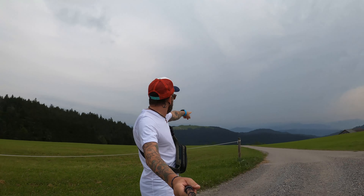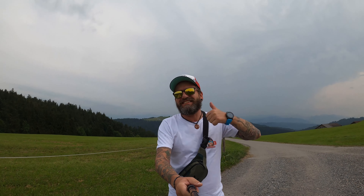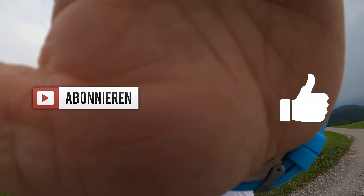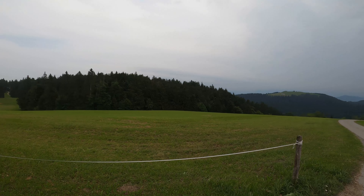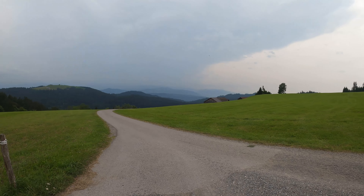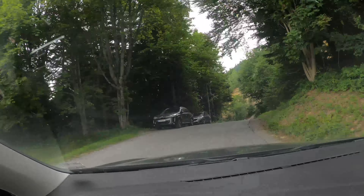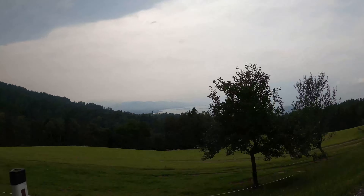Das zieht schon alles zu – wir fahren lieber heim. Also danke fürs Zuschauen, lasst ein Abo da und ein Like, ich würde mich riesig freuen. Euer Guido – ciao, bis zum nächsten Freitag. Bis zum nächsten Mal.